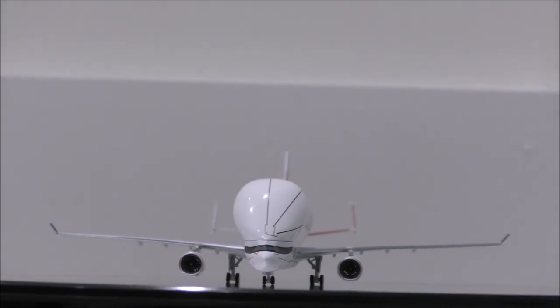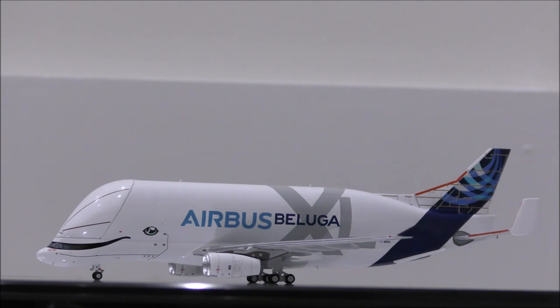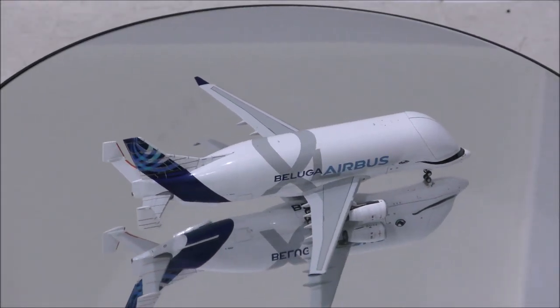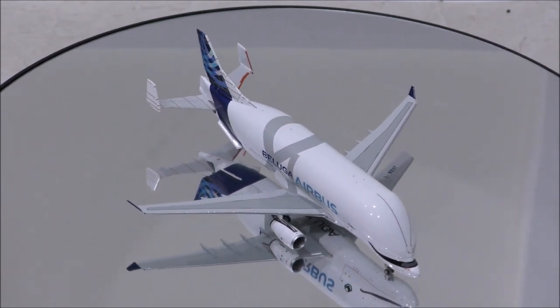Overall, this is a model I recommend you guys get for your collection. NG has surprised us with this stunning model of the new Beluga XL, and it is well represented. That concludes the review for the Airbus Beluga XL A330-743L by NG Models.